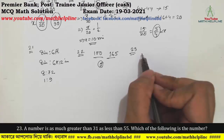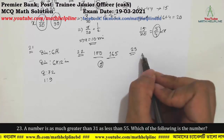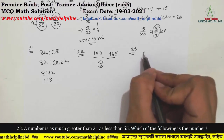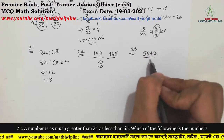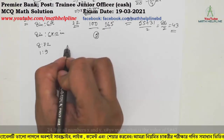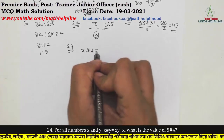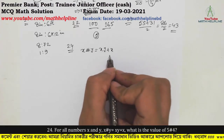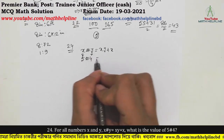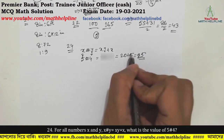Question number 23: A number is as much greater than 31 as it is less than 55. Which of the following is the number? The unknown number value is 5. Wire value is 4. So 5 × 4 = 20, plus 5 equals 25. The answer is 25, which confirms it is 5 units from each boundary.